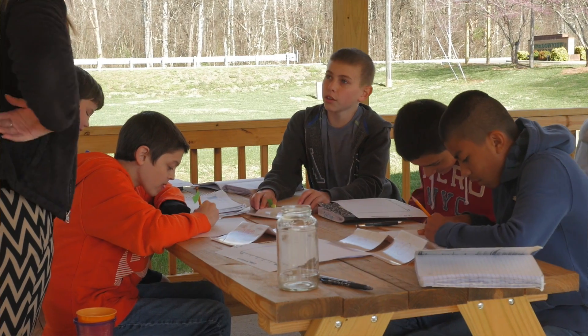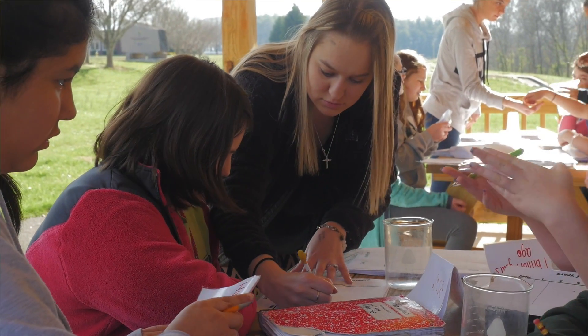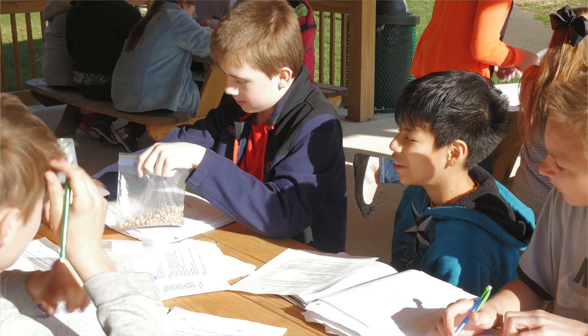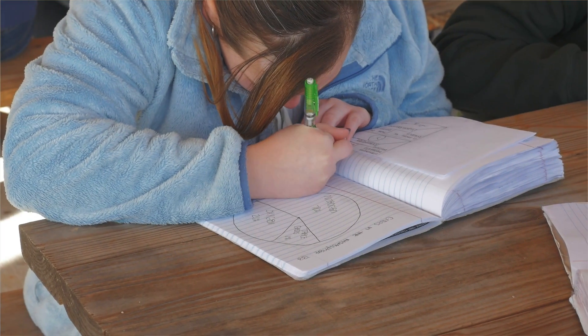This is something we use not only for science, but across different subject areas. Mr. Edwards is the head of the Science Institute and he will work with us either beforehand, co-teach a lesson with us, or take over and do the lab himself.